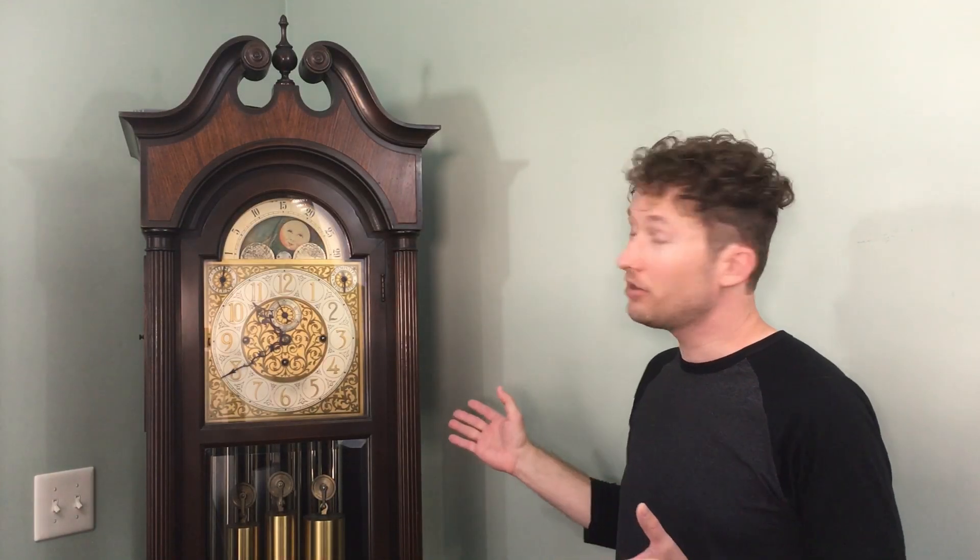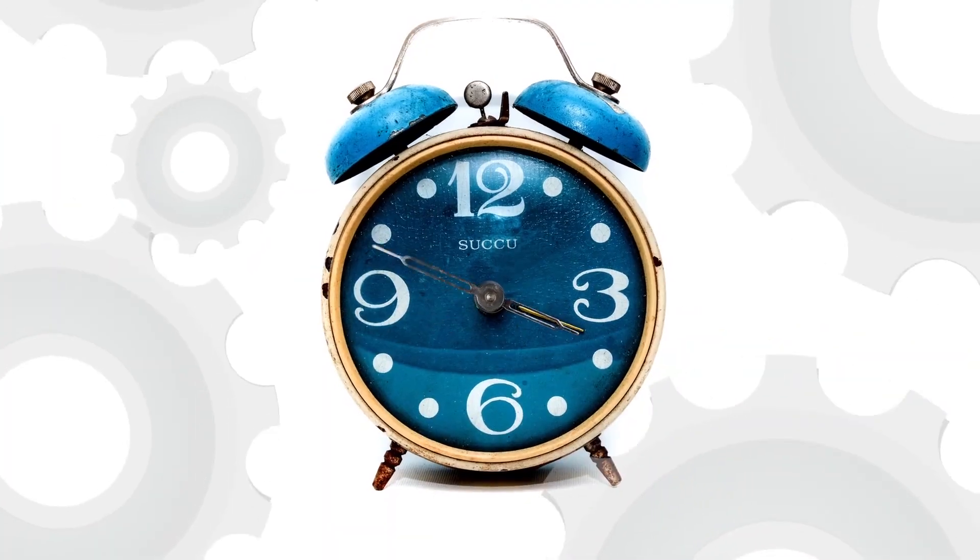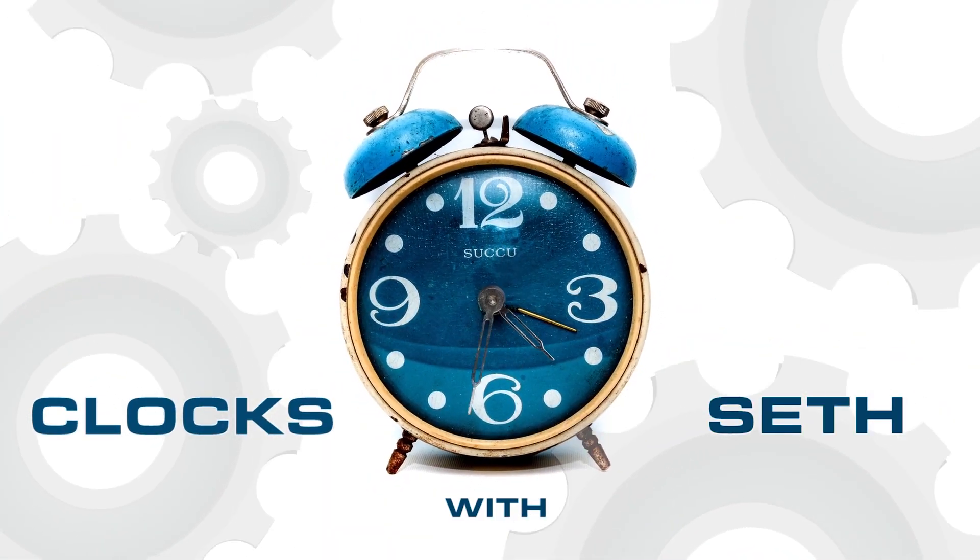Today we are looking at a Colonial Tall Case Clock with the Winterhalder Movement. This clock is very special to me because it was a gift from my dad.